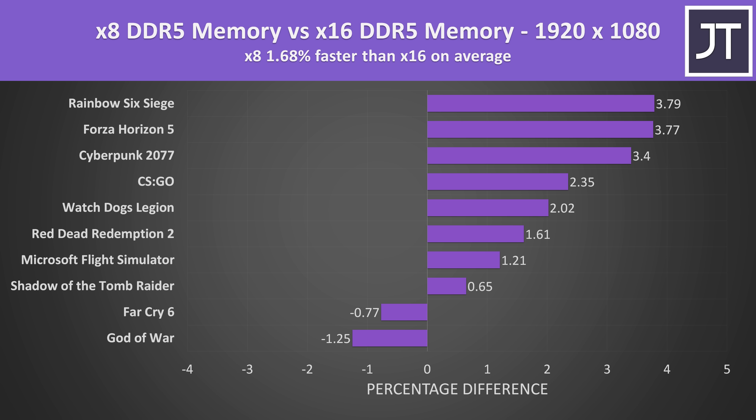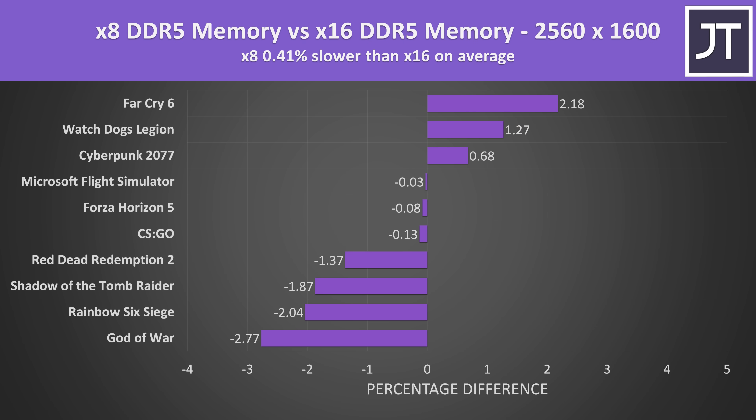Best case, we're barely seeing a 4% gain in Rainbow Six Siege — and given that was above 300 FPS, does it really matter? The difference is so small that it even confirms the capacity difference of 16 gigs versus 32 gigs doesn't matter here. We're just not seeing enough of a difference to make a RAM upgrade worth it. At the higher native 2560x1600 resolution, the memory difference matters even less as we're more GPU bound — there was actually a slight trend toward x8 doing better, but it's less than 3% either way.